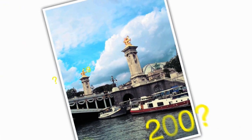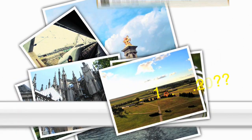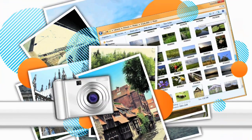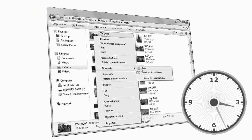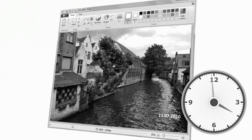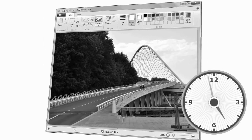Digital cameras let us take as many photos as we want, but this causes two new problems. First, how can we tell when a photo was taken? And secondly, it's become more difficult to organize massive picture collections. Many cameras don't allow automatically stamping photos with the date and time, and the more photos you take, the harder it is to sort them into the right folders. Just imagine how much time you spend on these housekeeping tasks.